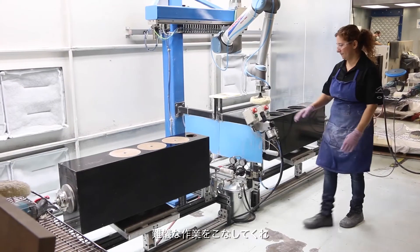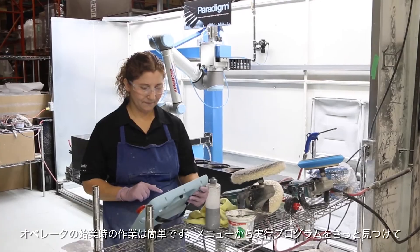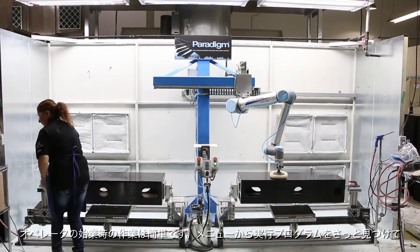With the robot, it's more easy for us. To do more quantity is faster. The robot is doing the hard job and doing very good quality too. The UR robot is very simple for the operator to start her day and carry on.